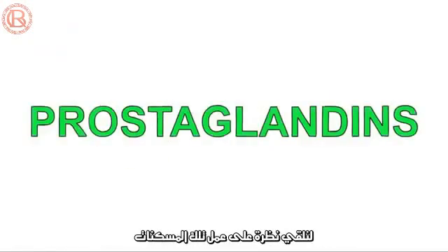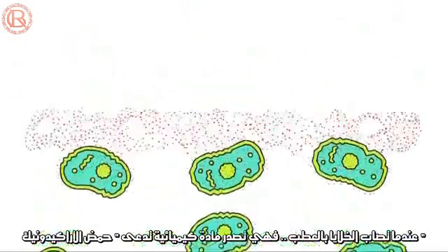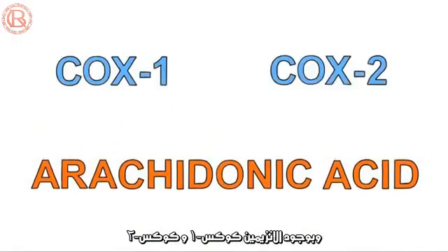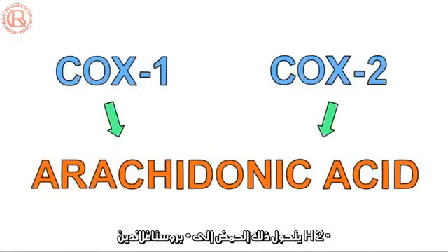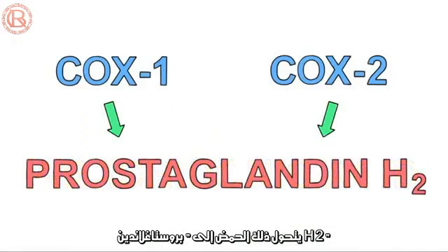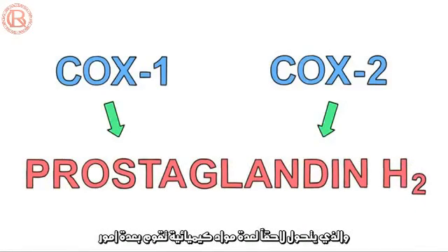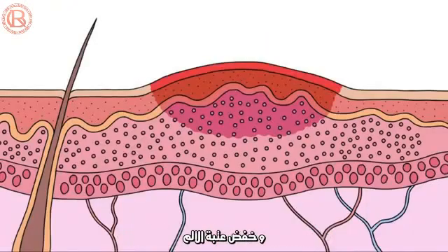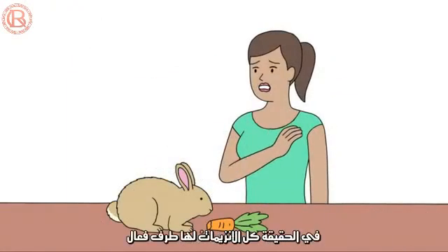Let's take a look at how they do that. When cells are damaged, they release a chemical called arachidonic acid. Two enzymes, called COX-1 and COX-2, convert this arachidonic acid into prostaglandin H2, which is then converted into a bunch of other chemicals that do a bunch of things, including raise your body temperature, cause inflammation, and lower the pain threshold.